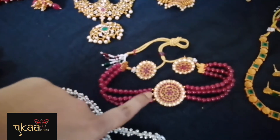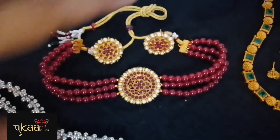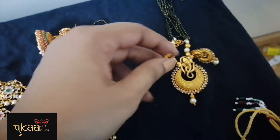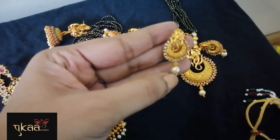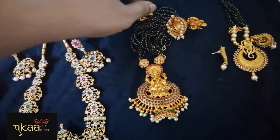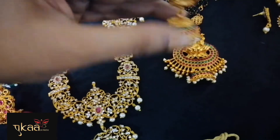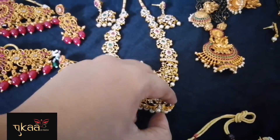Moving on to the matte finish ones she ordered. First is a red beads choker with stud earrings. Next is a green neck set, again with stud earrings. Then a beautiful piece for mangal sutra style — black beads with a beautiful stud and a small white stone underneath. Next is a Devi design with black beads — also like a mangal sutra — with a Devi jhumka featuring red and green stones and white beads. Very traditional, can be worn with many dresses.